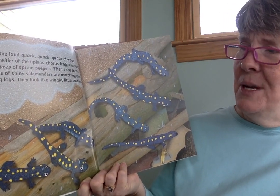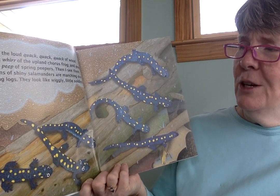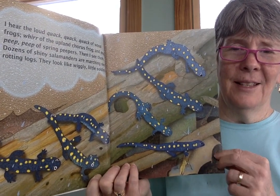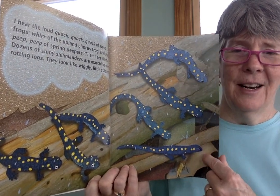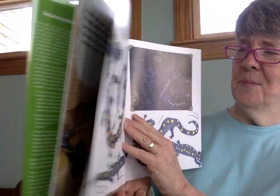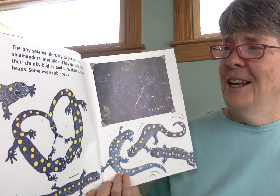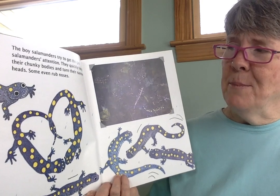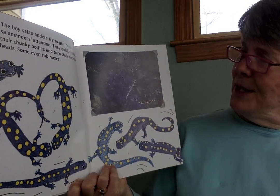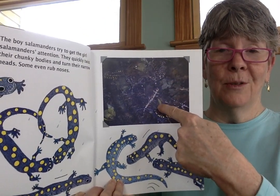Then I see them. Dozens of shiny salamanders are marching over rotting logs. They look like wiggly little soldiers. The boy salamanders try to get the girl salamanders' attention. They quickly twist their chunky bodies and turn their narrow heads. Some even rub noses. And here's a mass of actual spotted salamanders.